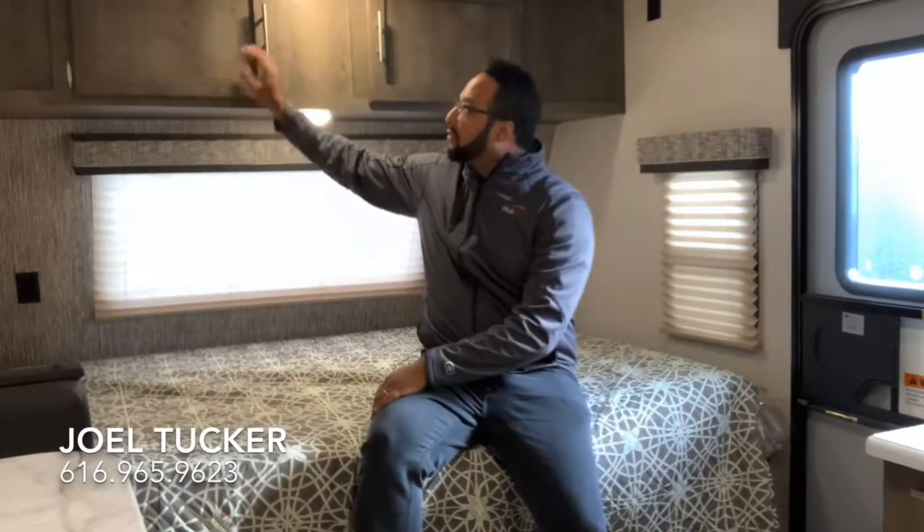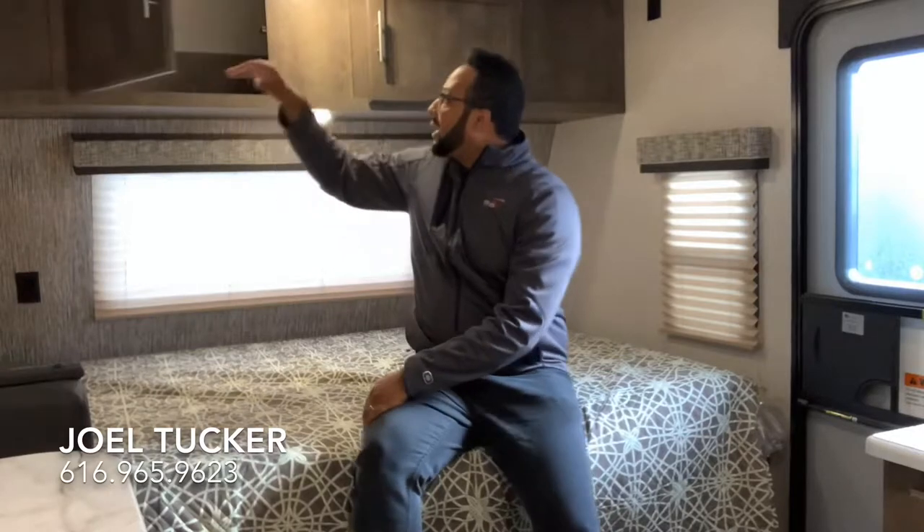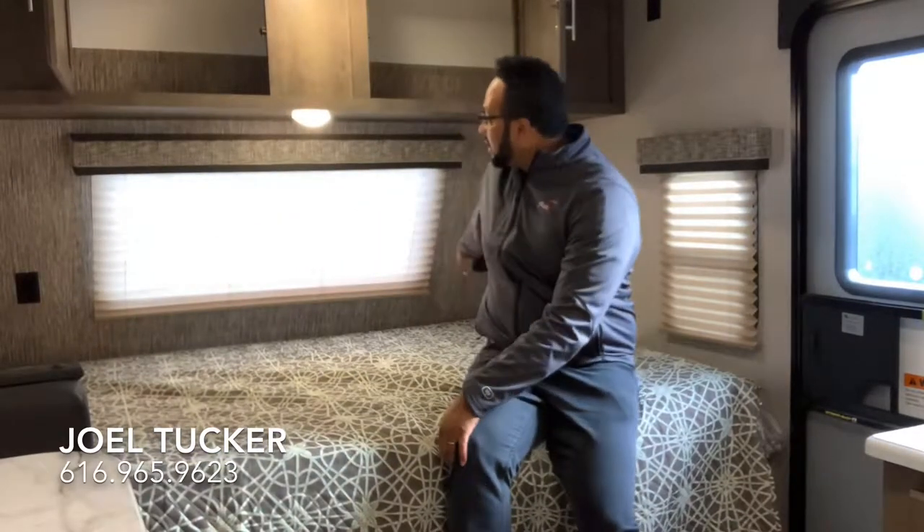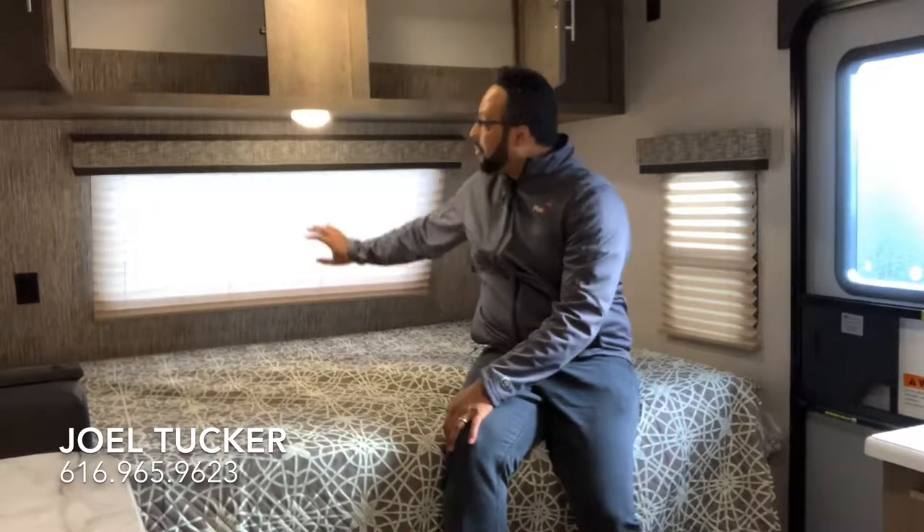Right when you enter this bunkhouse model, you have your queen size mattress right to the right. It's a residential size — 60 inches wide by 80 inches long — so if you have sheets at home that are residential, you can fit them on this mattress, or you can add your own mattress if you want something a little thicker. Right above the bed is storage for your clothes and things like that — it goes all the way across, so a lot of space. On either side of the bed you have a USB port on one side, a 110 outlet on the other side, and a large front window to let in a lot of natural light with nice shades.